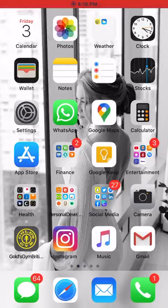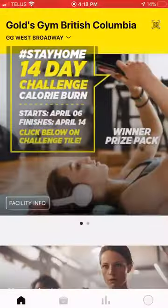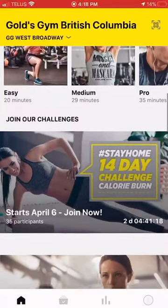Hey everyone, I'm going to show you how to enter Gold's Gym Stay Home 14-Day Calorie Burn Challenge. The first thing is to go to your app store and search 'Gold's Gym British Columbia' to download the app. Click on the app — the first time you'll register your account. It does take some time to unlock the account and give you full access, so if you don't get access within 24 hours, please email Jean — J-E-A-N — at goldsgymbc.ca.